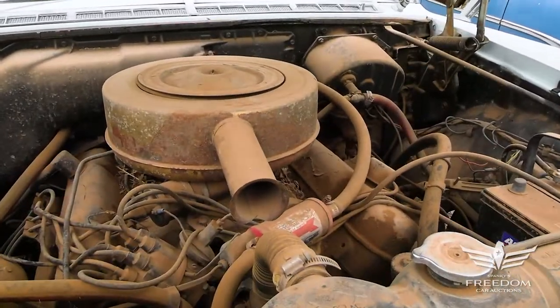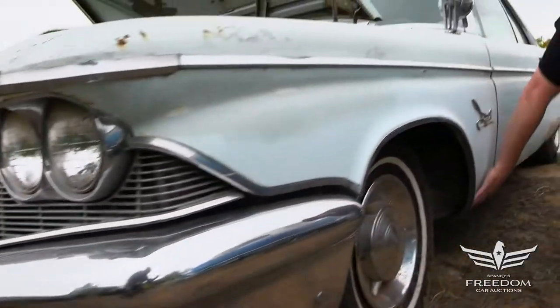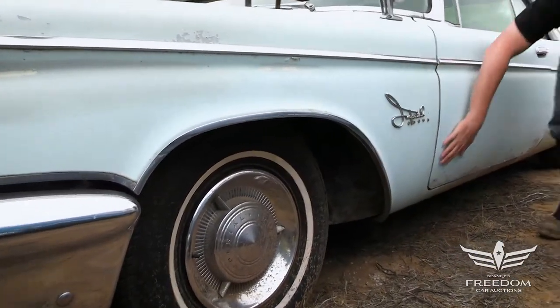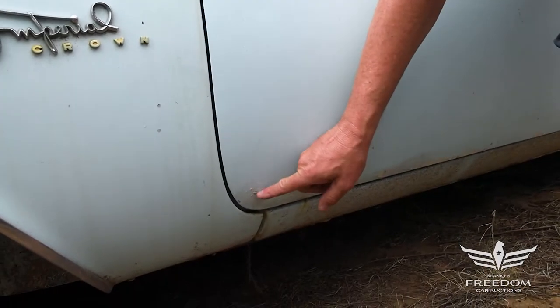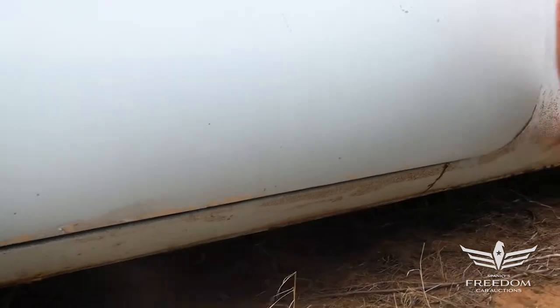The fenders look pretty good on this side — no rust that was present on the opposite side. Crown letters are all here. Bottom of the door, the paint is flaking a bit — little bubbles there, but that's years away from blossoming. Lower rocker panel looks pretty good.